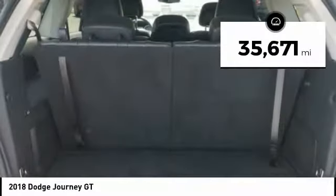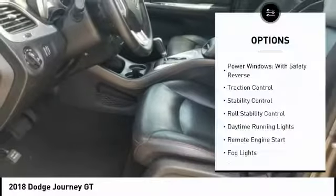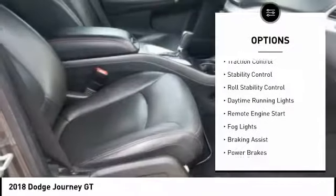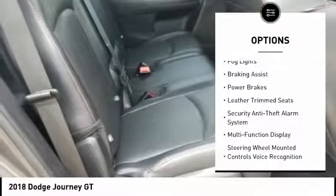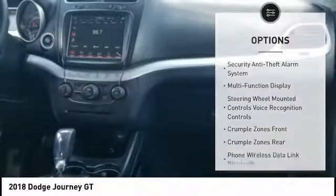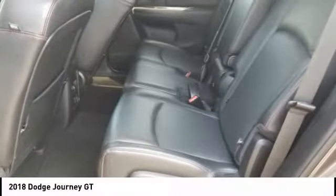This vehicle has less than 40,000 miles. Here are some of this vehicle's great options: power windows with safety reverse, traction control, stability control, roll stability control, daytime running lights, remote engine start, fog lights, braking assist, power brakes, and leather trim seats.